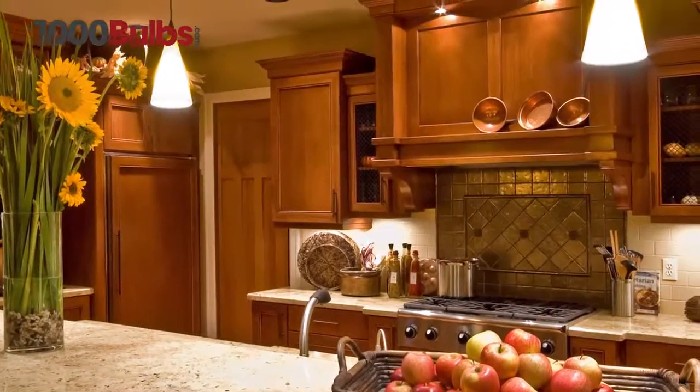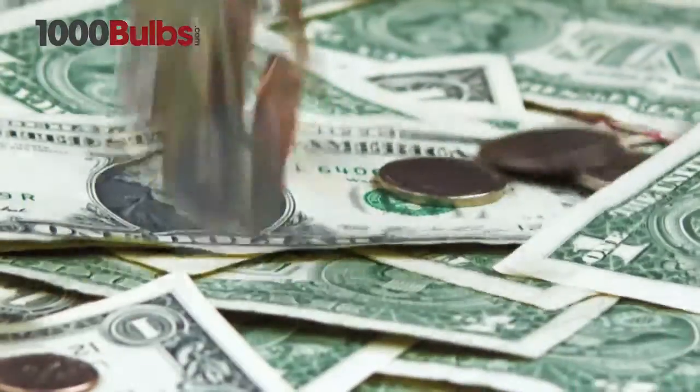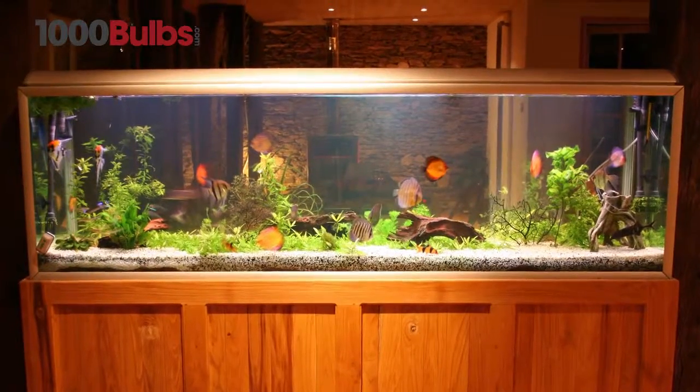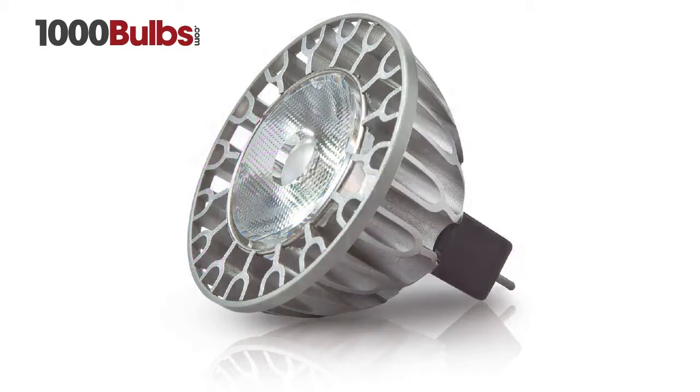Many people want a light source that puts out little to no heat, cuts your energy bill, reduces maintenance costs, and puts out a perfect beam of even bright light with high color rendering. The Sora LED MR16s can do just that.